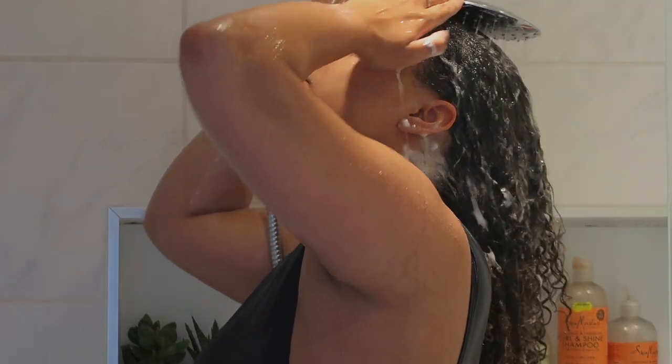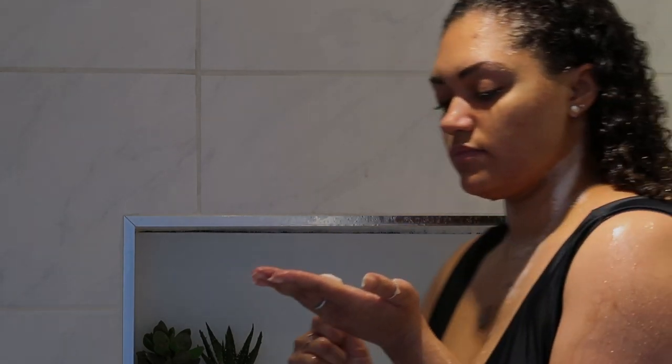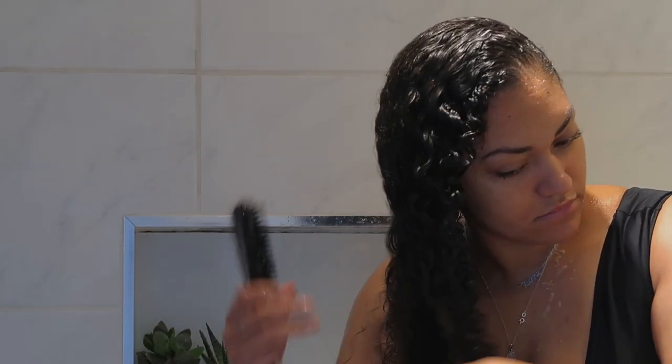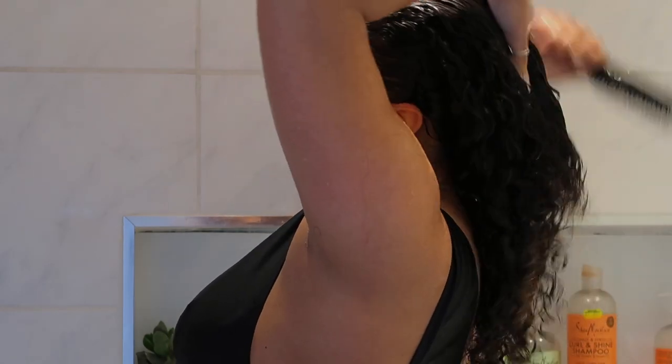I'll rinse that out and then use the Shea Moisture Coconut and Hibiscus Curl and Shine Conditioner. I put that in starting a little at the root, concentrating mainly on the ends and throughout my hair. I then use my Tangle Teezer brush to comb through while it's wet. I went through so many wide tooth combs — they'd snap and lose their teeth. This brush is a game changer; it glides through, gets all the knots out super easily, and doesn't give you arm ache. Then I'll rinse and wring my hair out.